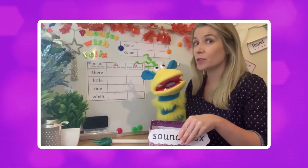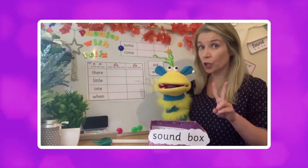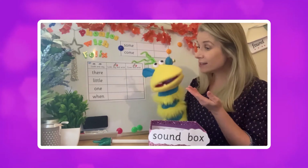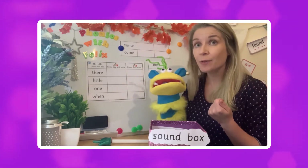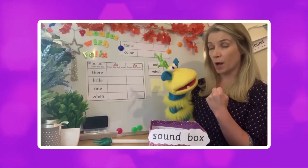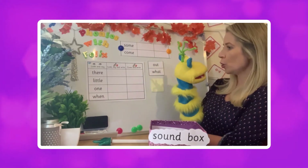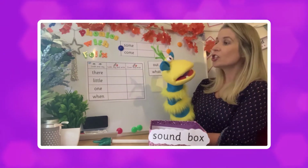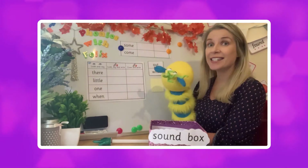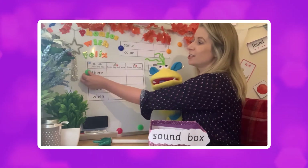Also if you want to do some writing, you could pick maybe one or two of the tricky words and form a sentence. You can say the sentence or you can write the sentence down. So Felix, would you like to pick two words or just one to form a super sentence? Two! Ambitious! You're going to pick two tricky words from the board. Which two would you like? There and little!